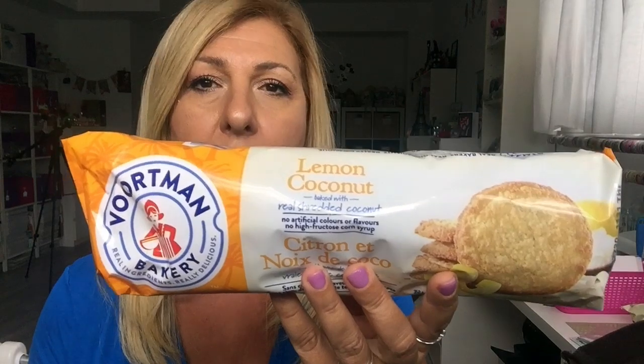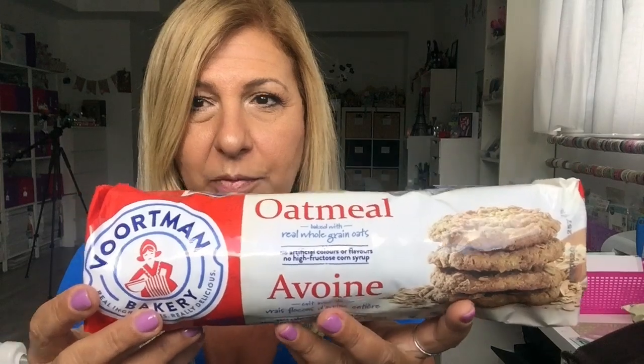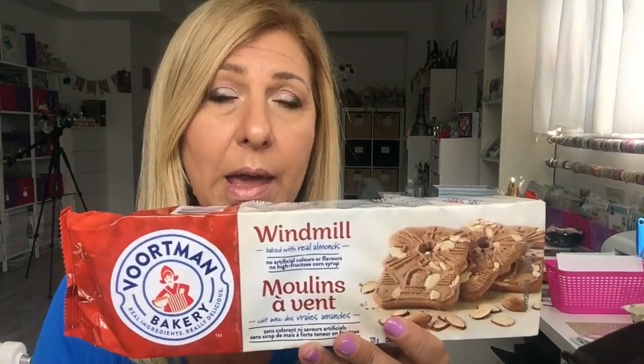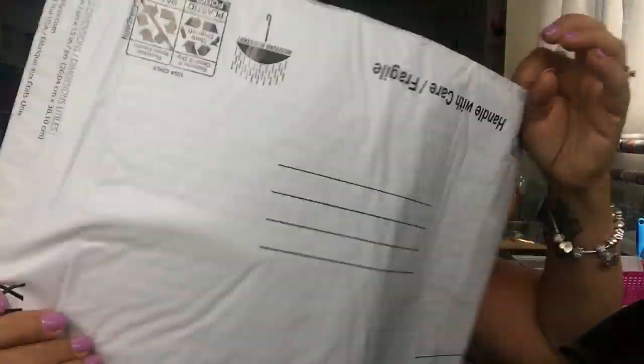I bought a few of these cookies — let me take them all out. This lemon coconut is my favorite; I love to have it with my coffee. I got this for myself, and the oatmeal one is my husband's favorite — he loves to have his coffee with these. I grabbed these too; they're Bortman, so they're a pretty good brand. This one is my mom's favorite — it's got a little cinnamony, gingery flavor. She loves these so every time I go I grab her a few.